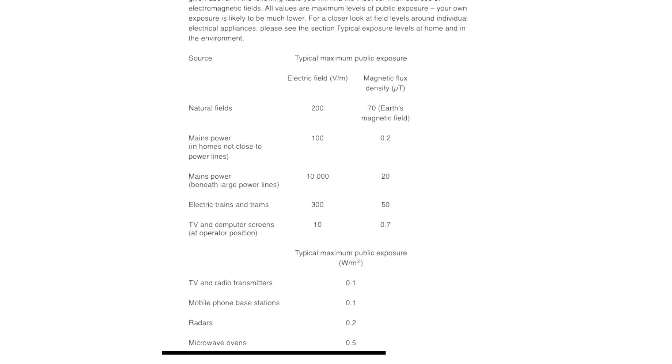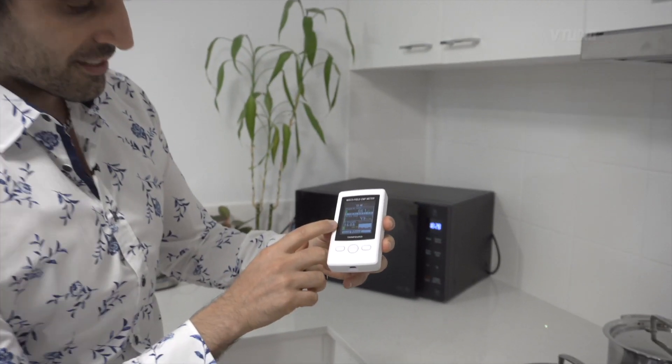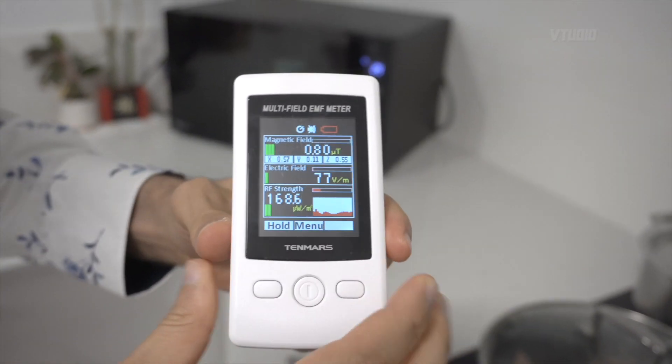If you look on the WHO's website — the World Health Organization — under public exposure limits, the maximum public safety exposure for microwaves goes up to 0.5 watts, which is 500 milliwatts. So the highest amount of radiation this microwave could leak is 500 milliwatts.